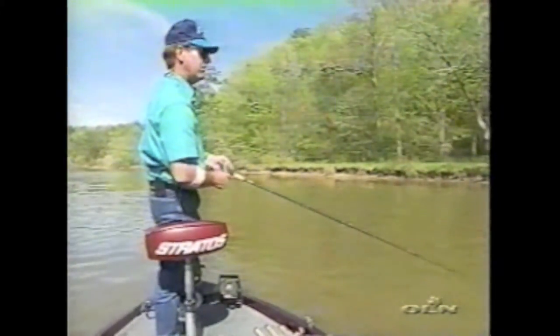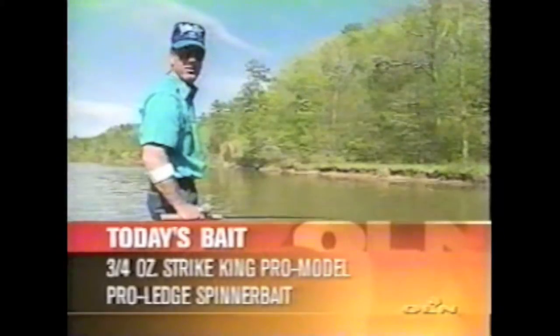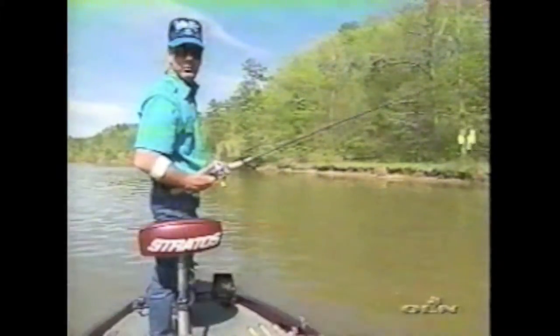These fish feed on big shad. The Coosa River has always had big bait fish. That's why so many fishermen in this part of the country throw either great big deep-diving crankbaits or great big spinnerbaits with colored blades.